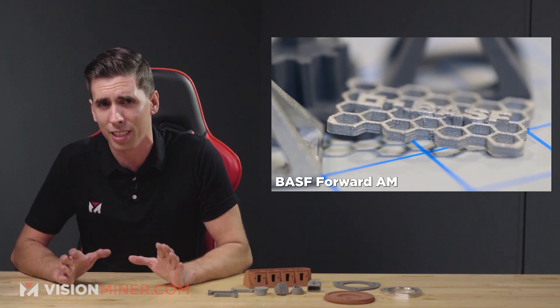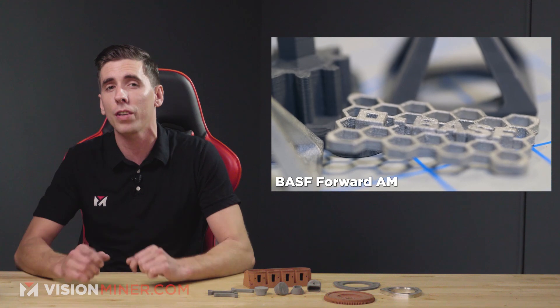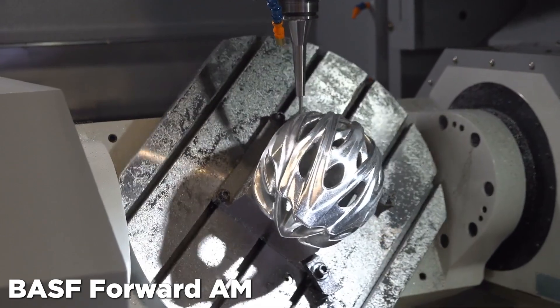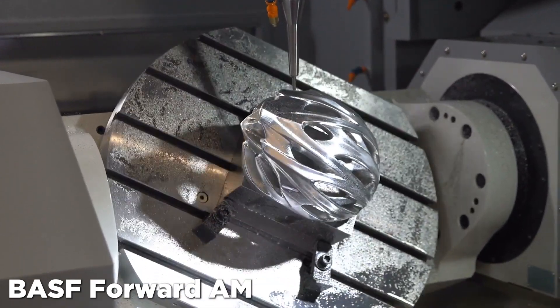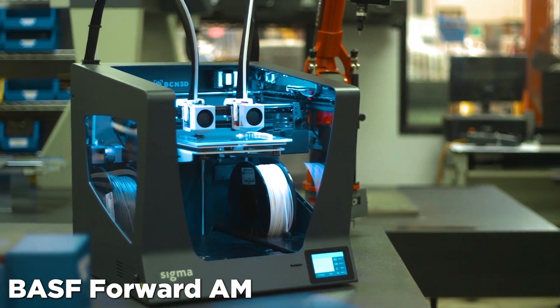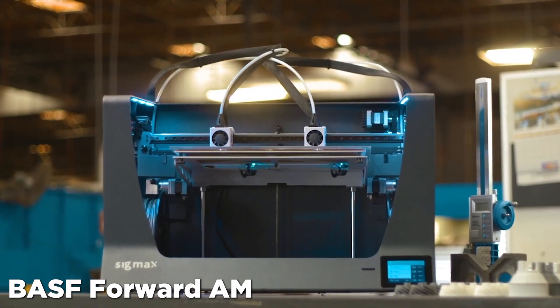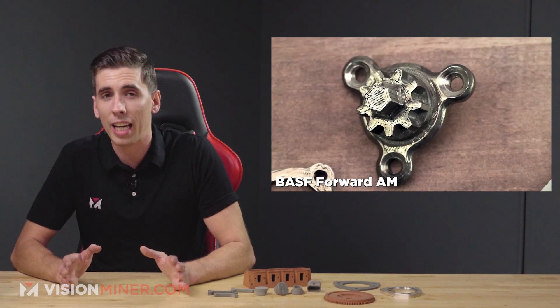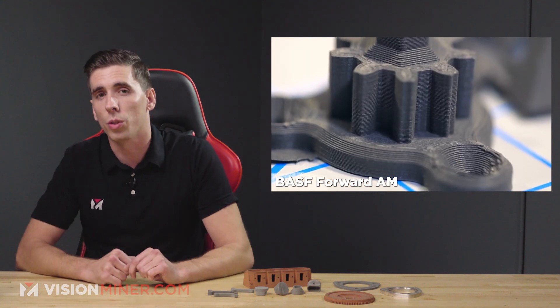Starting off, we've got BASF releasing a new metal filament, UltraFuse 17-4PH. As the name suggests, this is a 17-4 stainless steel. The great thing about their filament is that you can run it in almost any machine — your $200 Ender-3 can do it — but keep in mind you do have to de-bind and sinter it afterwards, which does come at a cost with the foundry, and that's after the not-so-cheap roll of filament itself. But the ability to print metal without spending $20K-plus on a machine is definitely worth considering.